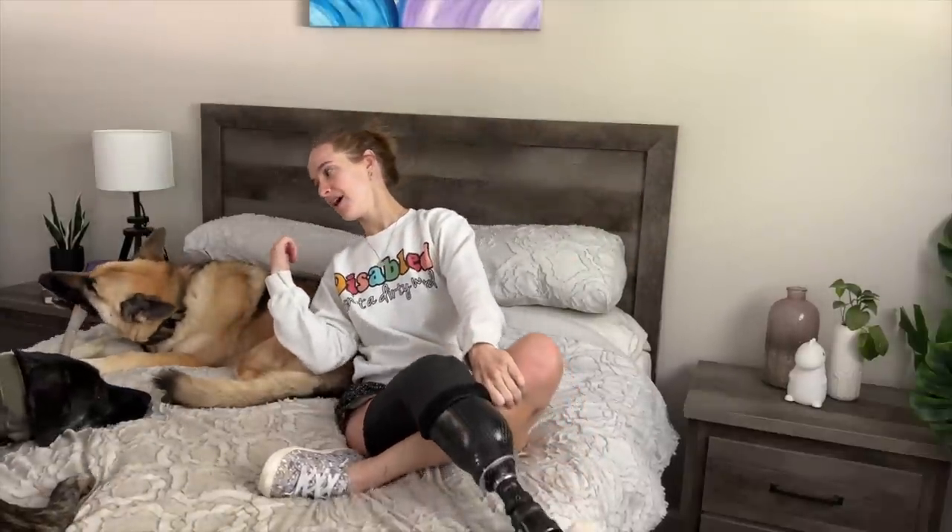Good morning, my beautiful, lovely, delightful internet friends. It is 8 a.m. on a Monday morning. I thought I would take you guys along with me for 24 hours in the life of an amputee with a prosthetic leg, using a wheelchair, going to jiu-jitsu practice, and just sort of a vlog of what average daily life looks like today. I'm excited to kind of share my day with you guys.